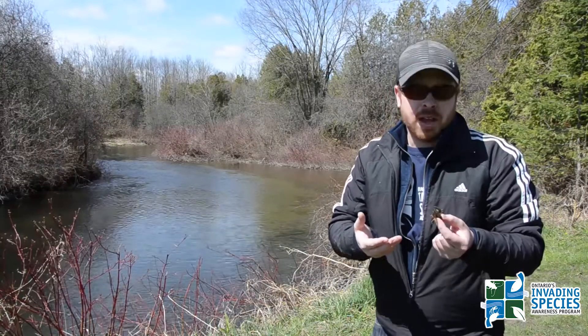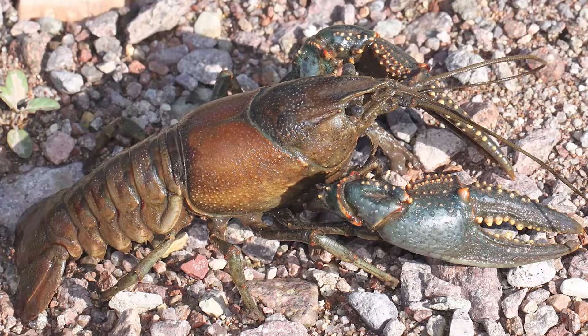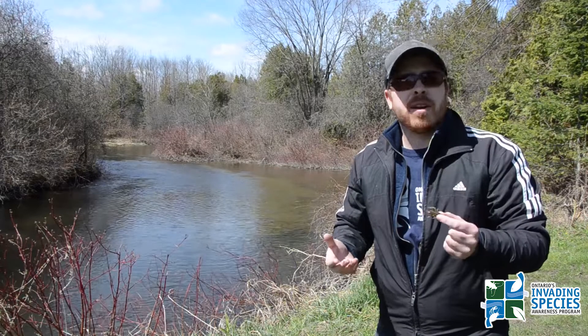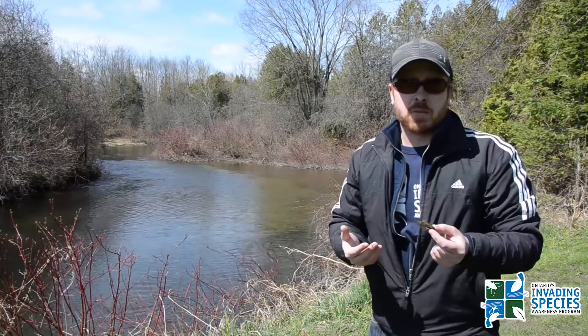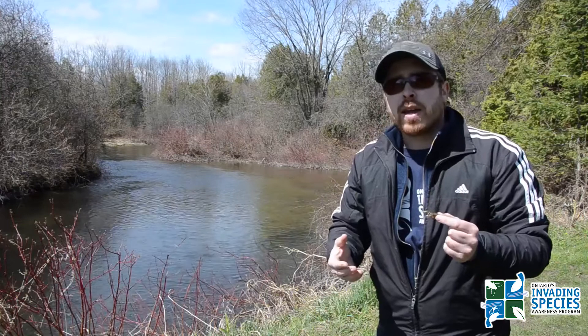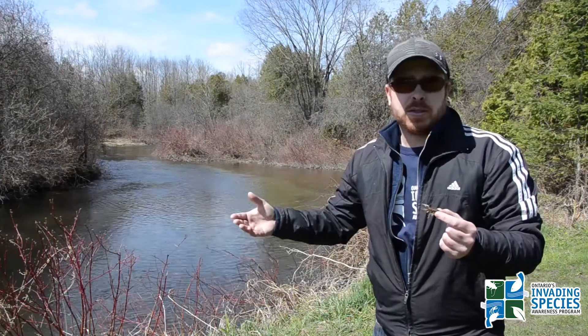So why are they so invasive? These guys will actually out-compete our native crayfish, such as the virile crayfish or the northern clearwater crayfish, amongst many others. Many of our native crayfish, including those two species, can actually hybridize with the rusty crayfish, at which point, when they have their offspring, you have invasive hybrids.